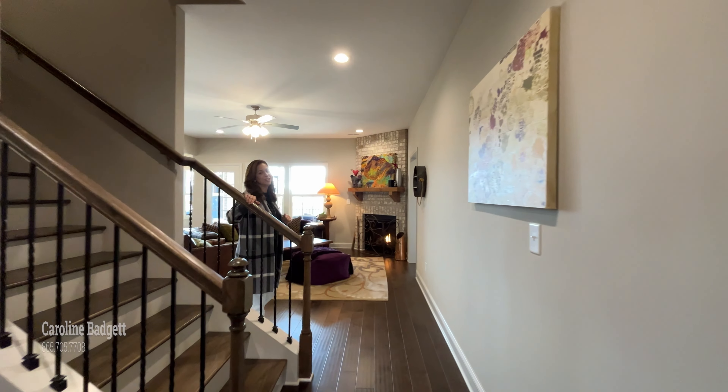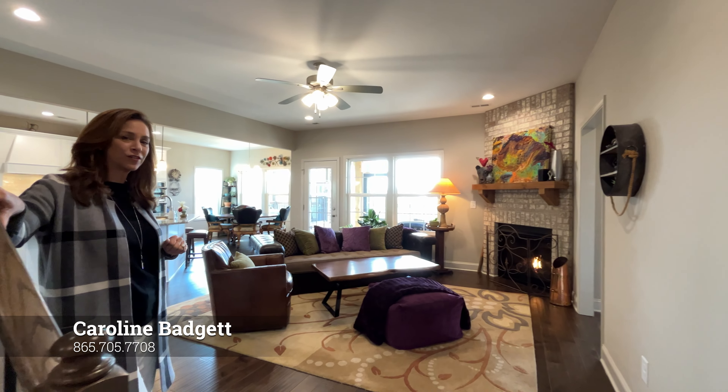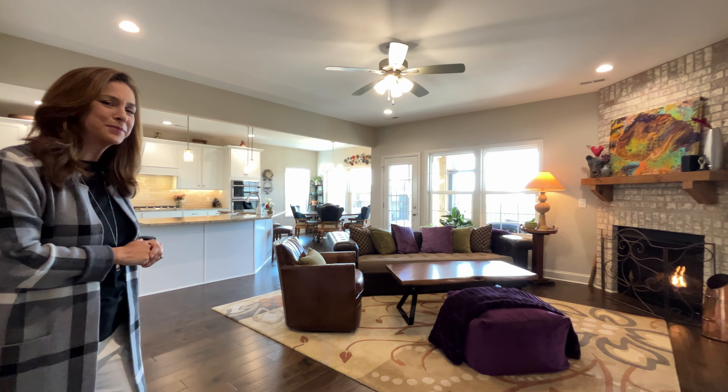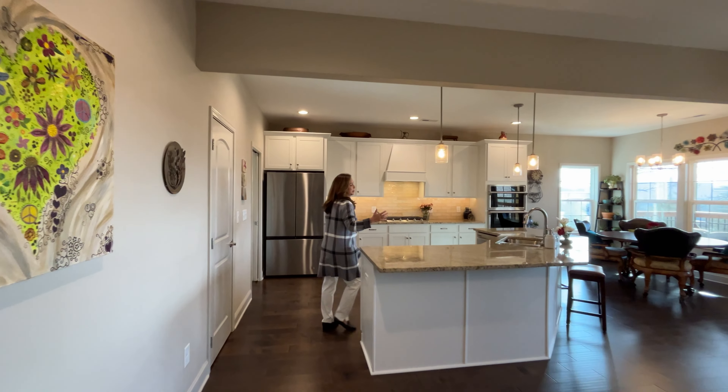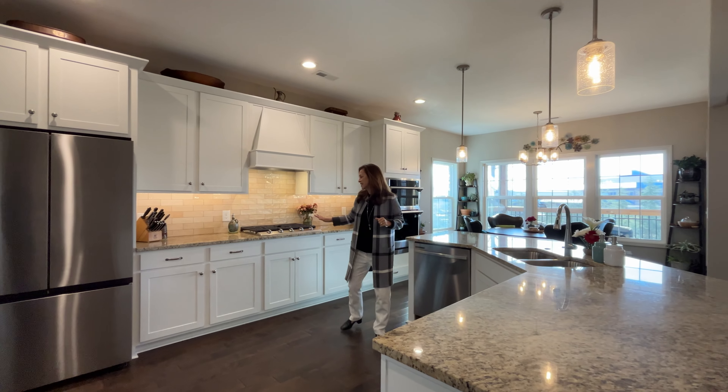Hi, welcome. Come on in. Let me take you for a tour. This 3,500 square foot home has everything you need all on the first level, with a little bit extra upstairs.